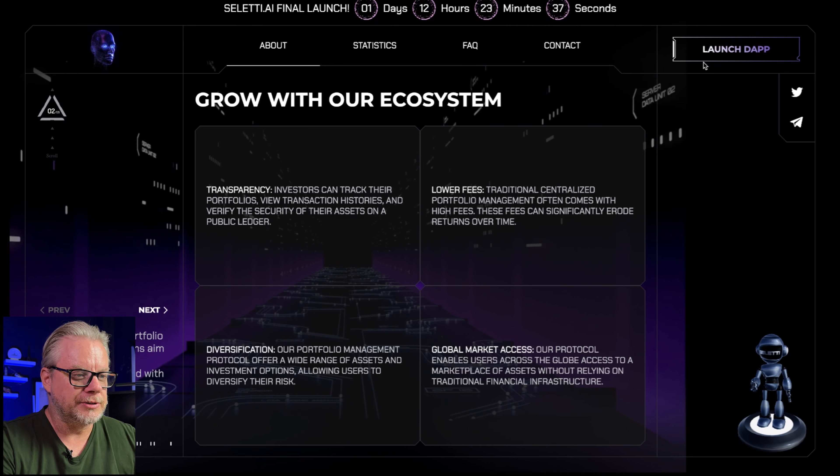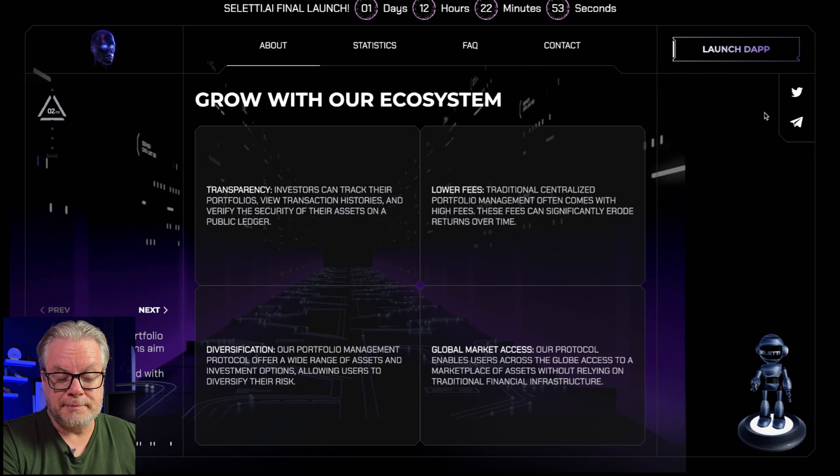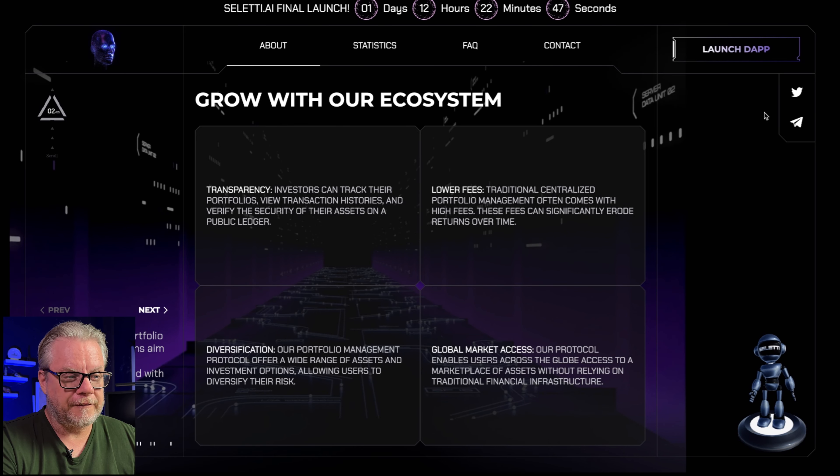If you're not up to speed with Celeti AI, please check out my overview video in the card link above. Before we dive in, just make sure you understand these videos are not financial advice. Anything I talk about on this channel should not be considered financial advice. You should do further research, do your own due diligence before you decide to invest or not. Always and only invest risk capital — do not ever invest more than what you can afford to lose.